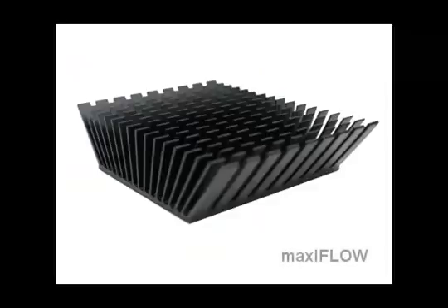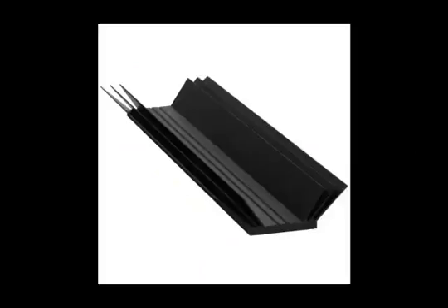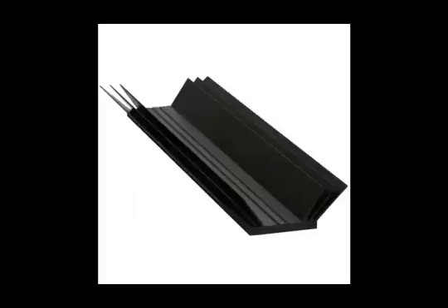In addition to a wide variety of in-stock, high-performance extrusions, ATS also offers extrusion profiles and its patented MaxiFlow, Star LED, and Linear LED heatsink designs, ensuring maximum performance for your thermal applications. All extrusions are RoHS compliant and made from aluminum alloy 6061 and 6063.